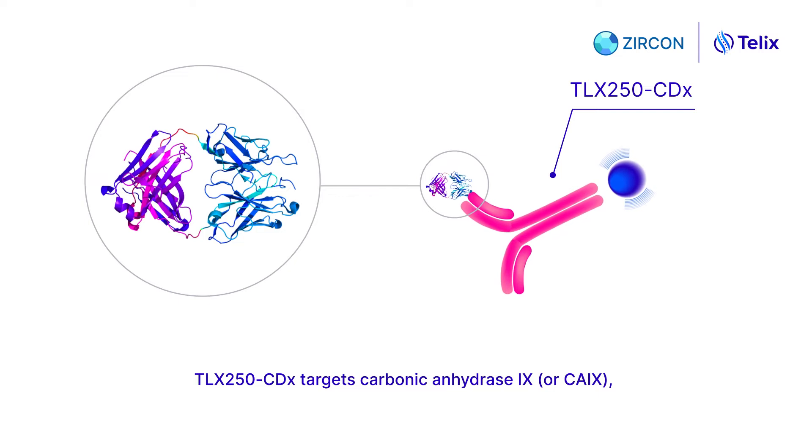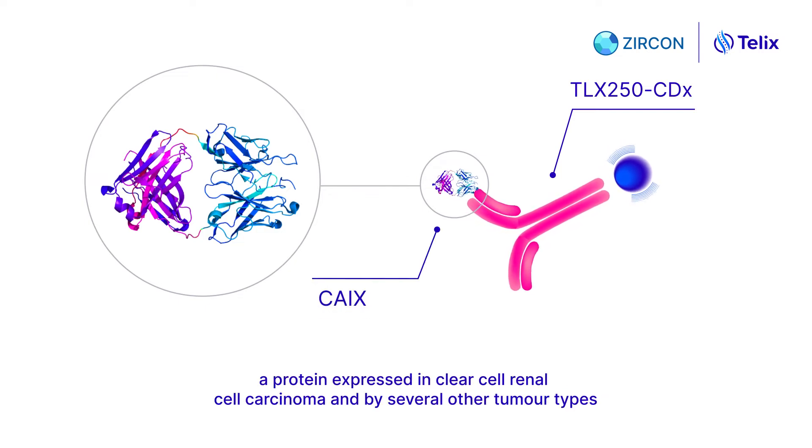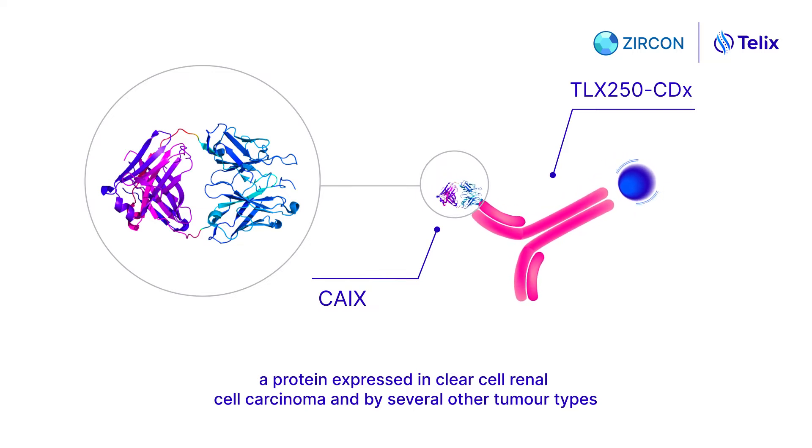TLX250CDX targets Carbonic Anhydrase 9, or CA9, a protein expressed in clear cell renal cell carcinoma and by several other tumour types.